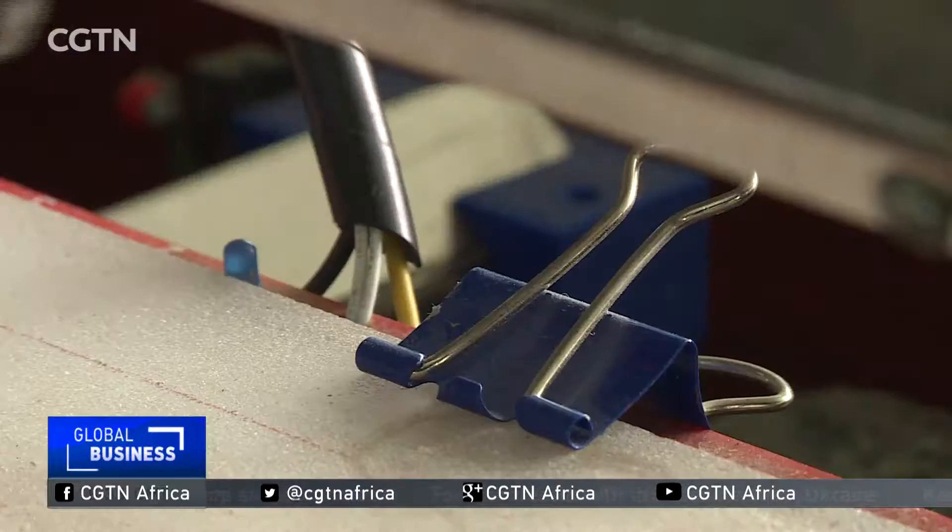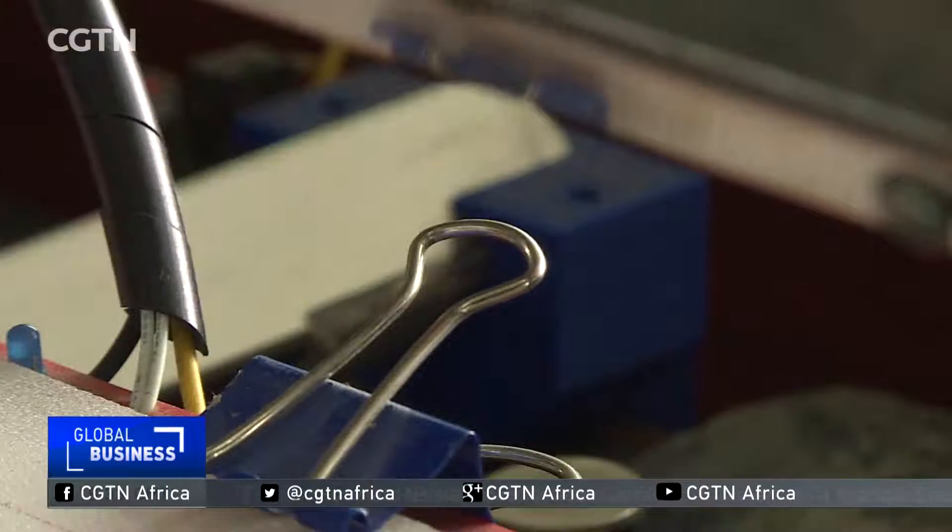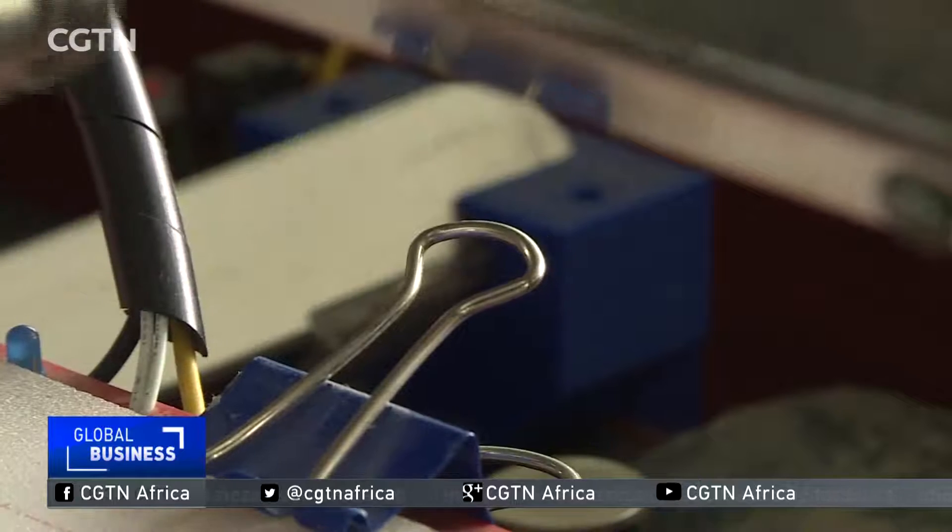This is a neonatal aspirator. This is used at birth for babies to suck up mucus. At full capacity, the researchers believe the machines could make a million medical tools.